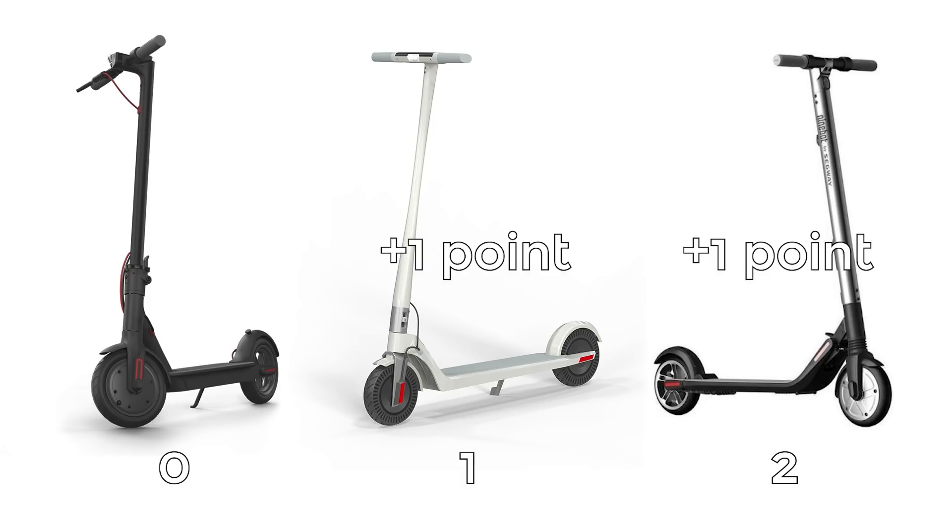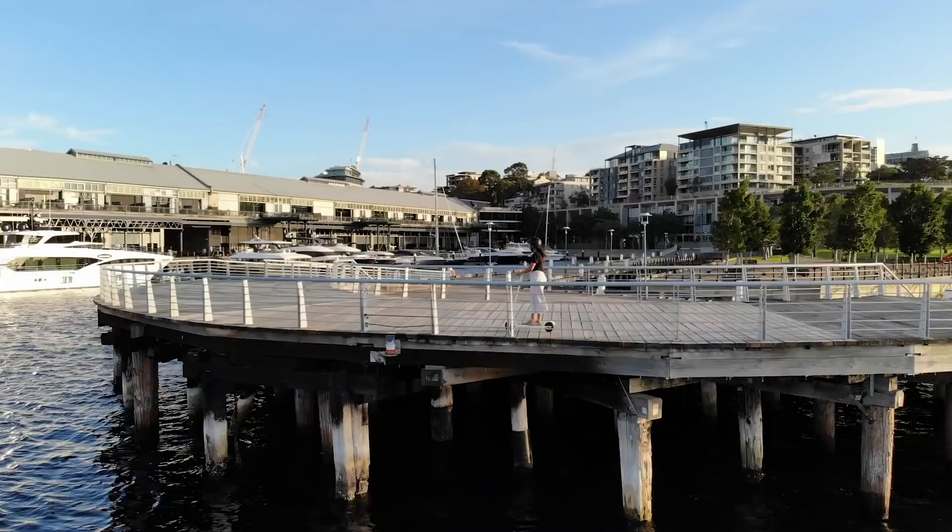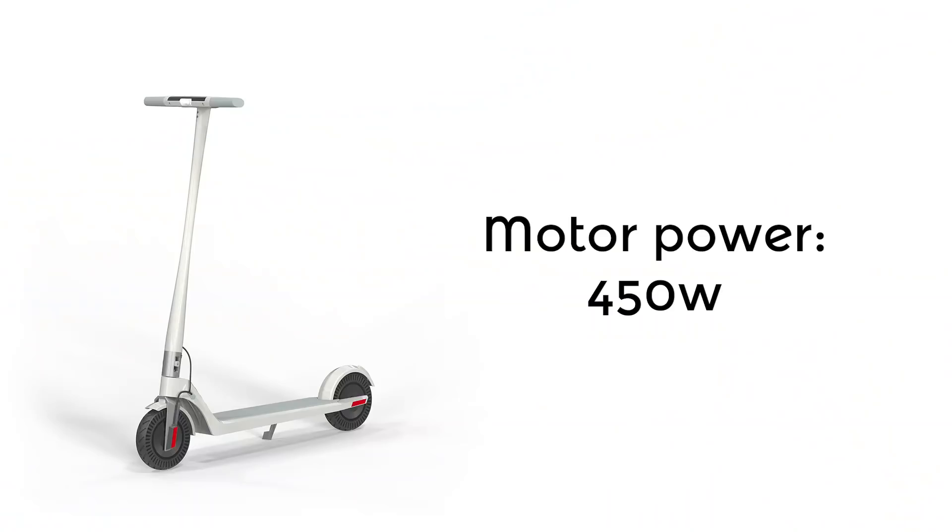Each scooter has a max speed of 25 kilometers an hour. However, I found that if you were traveling for long enough and on a flat enough road, they all kind of made it up to 30 kilometers an hour — so I genuinely wouldn't worry too much about top speeds. I found that the Unagi had greater acceleration than the Ninebot. The Xiaomi met the same top speed as the other two, but had the worst acceleration out of the three.